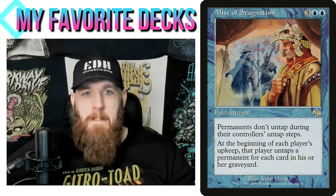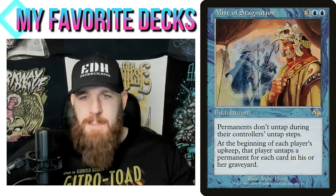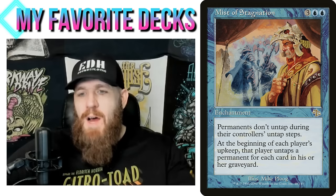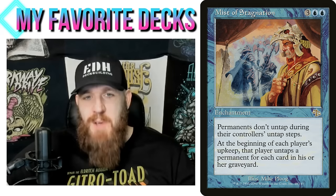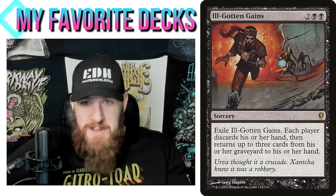Mist of Stagnation is the big one that will end games. Three blue-blue enchantment: permanents don't untap during their controllers' untap step. At the beginning of each player's upkeep, that player chooses a permanent for each card in their graveyard and untaps those permanents. Our graveyard will be full so we untap everything, while our opponents can't untap anything — people will likely just concede. We can also do Living Death, getting all our creatures back while opponents get nothing, or Ill-Gotten Gains, where everyone discards and we return three cards from our graveyard.